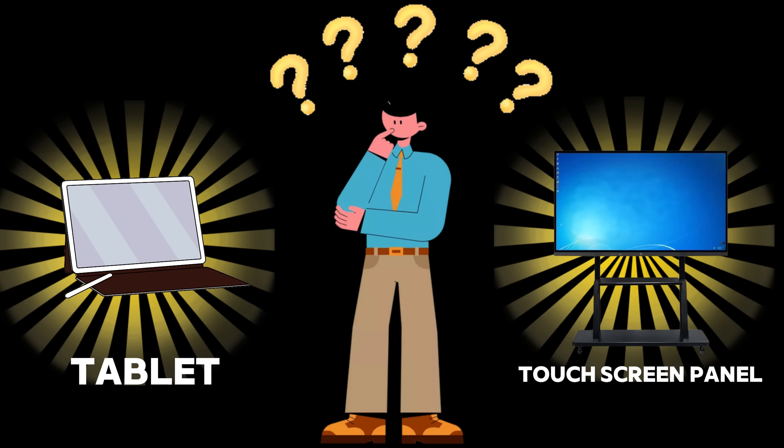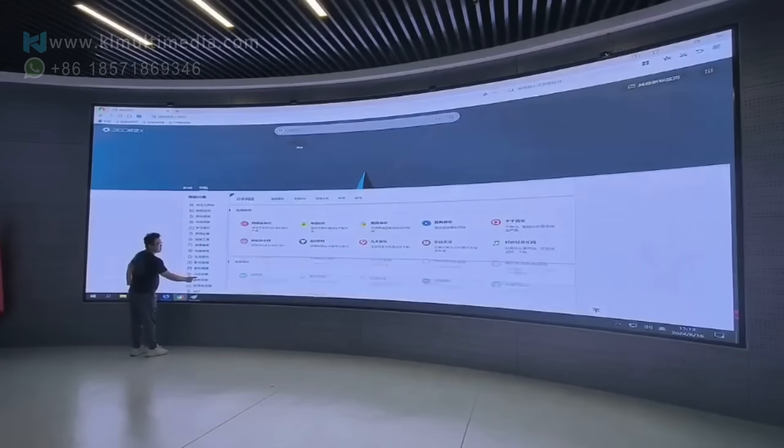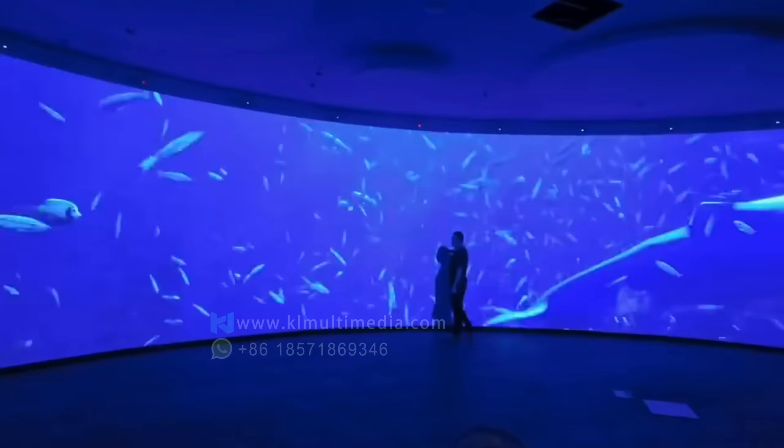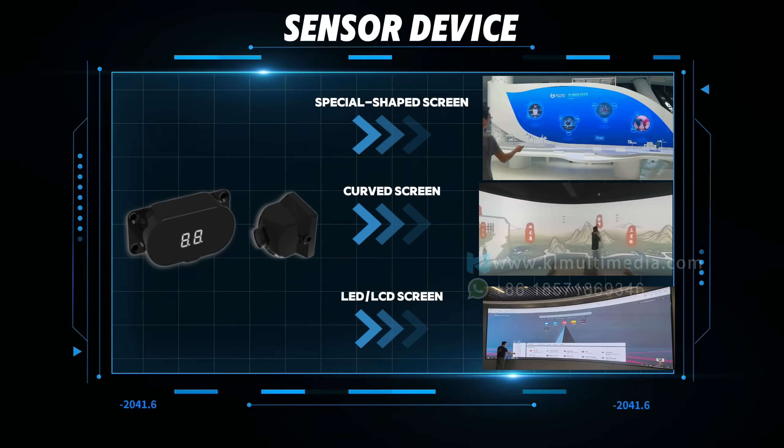Still think touchscreens are limited to tablets and tiny panels? Think again! Today, we're showing you a system that turns all kinds of screens into huge touchscreens. No frames, no limits. With just one compact device, every touch you make is captured with fingertip precision.